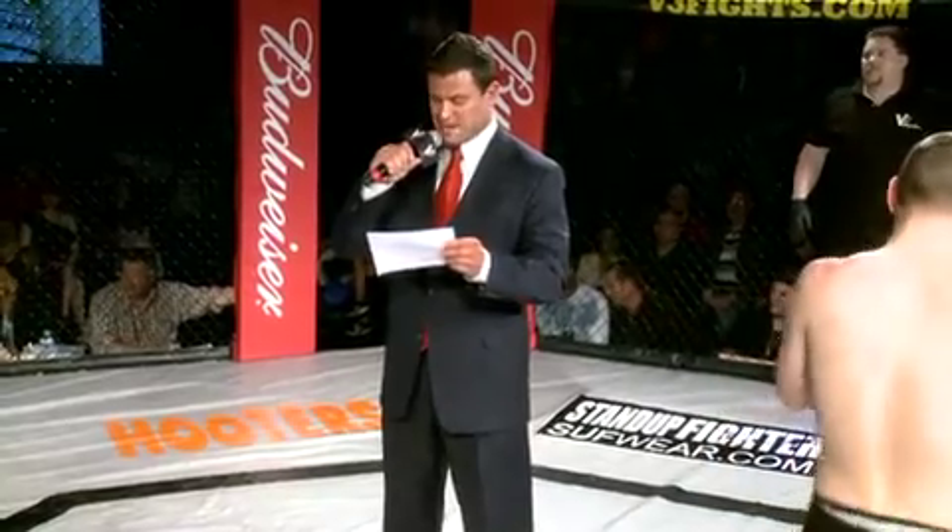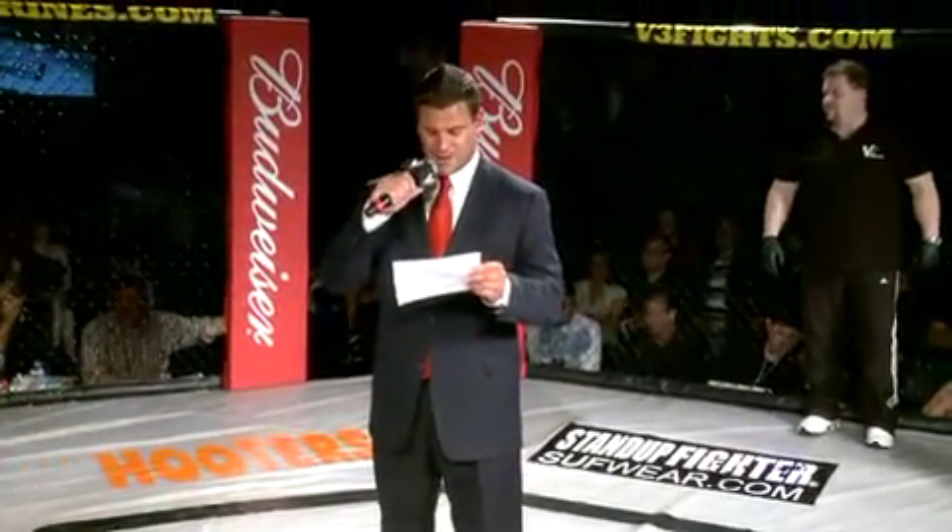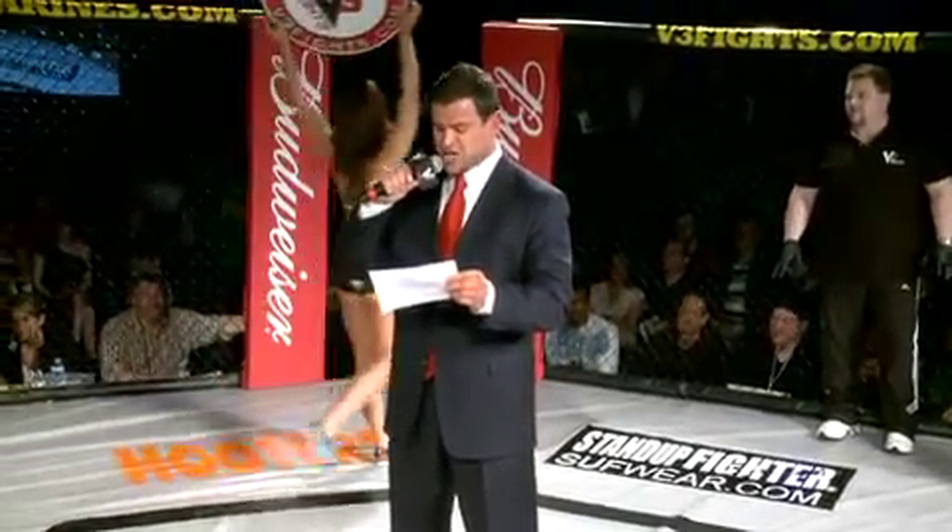Representing Fisher's Bane Gym and fighting out of Horn Lake, Mississippi, welcome Jesse James Wallace!